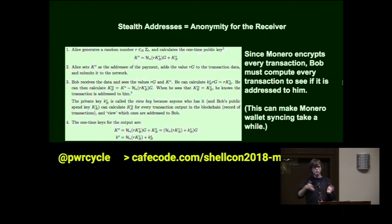It's this particular formula that makes Monero syncing take so long. First, you have to download the blockchain via peer-to-peer, which can take a while. But then, even after you have it, you have to check every single transaction with this math formula — whereas with Bitcoin, you just scan it like reading a text file.